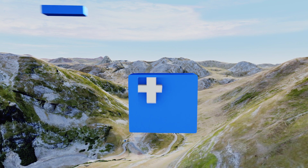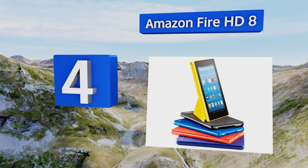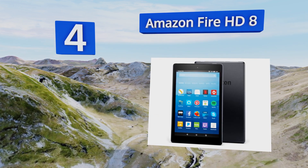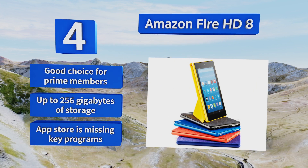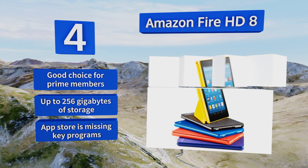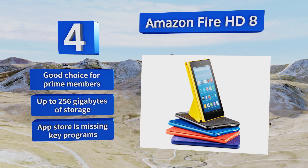At number four, the Amazon Fire HD8 boasts an incredibly dense resolution as well as Dolby Atmos dual stereo speakers that can combine for a great watching experience. Its fast quad-core processor and one and a half gigabytes of RAM keep it moving with lightning speed for the vast majority of apps. This one's a good choice for Prime members and is available with up to 256 gigabytes of storage, however the app store is missing key programs.